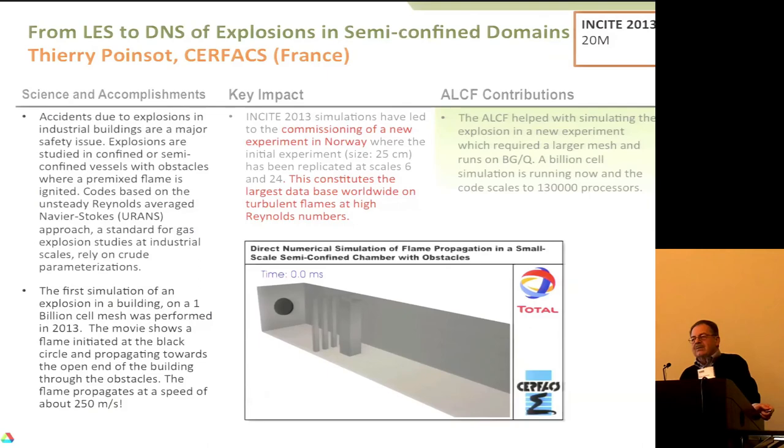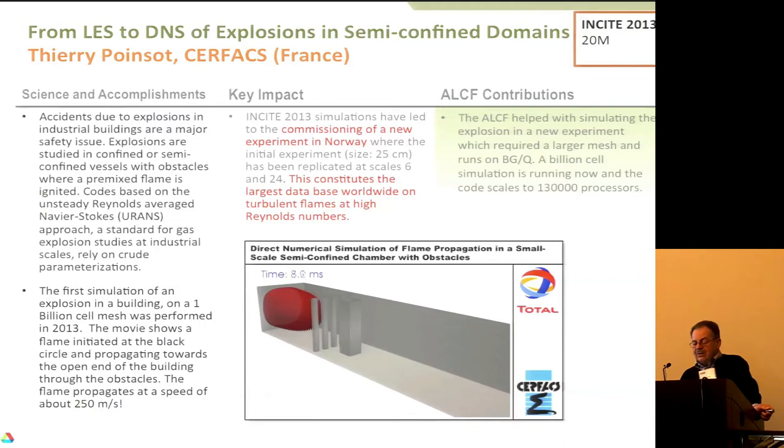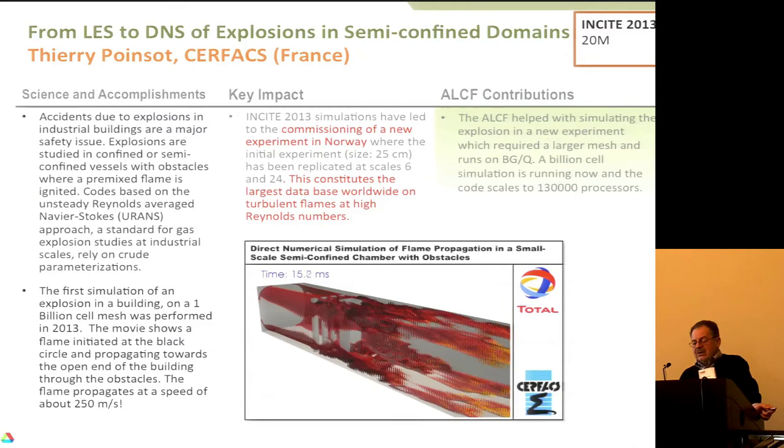Thierry Poinsot, who is at CERFACS in France, has been the PI on several projects — an example of people from other countries getting access. One of the things he's been looking at is simulations of explosions in semi-confined domains with obstacles, showing what happens. As a result, the simulations resulted in commissioning a new experiment motivated by the simulation, yielding what is supposedly the largest database worldwide for turbulent flames at high Reynolds numbers.